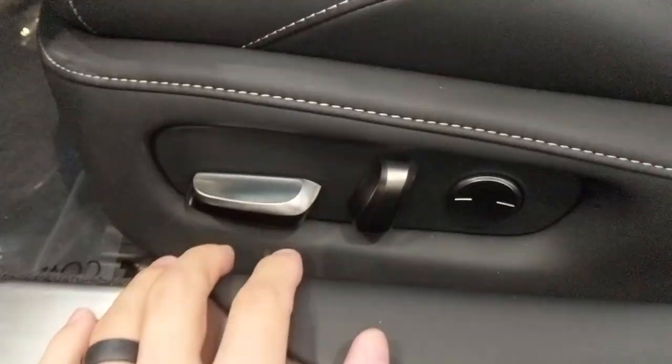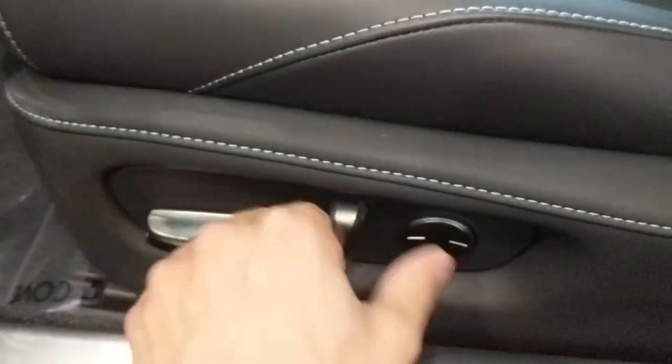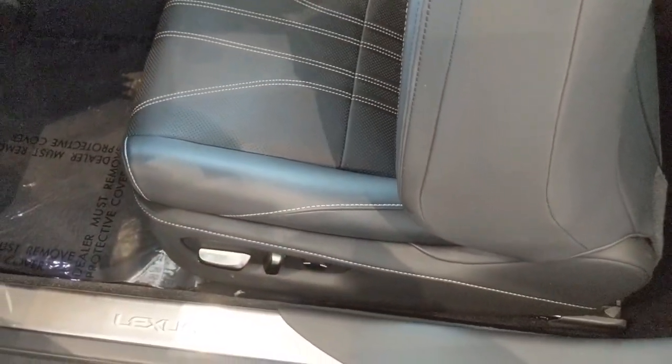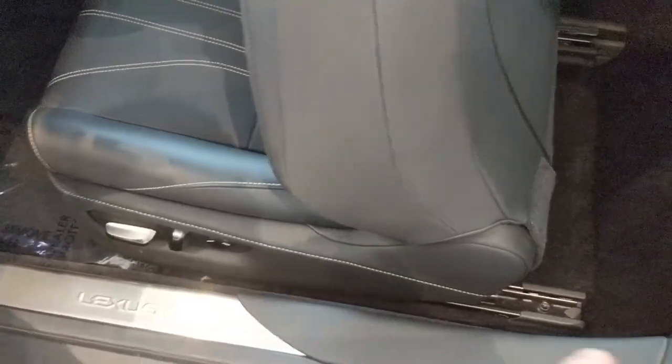Here are the controls for the seats — it kind of looks like black plastic but it's actually an aluminum finish. It's pretty standard Lexus affair. This lever opens up the front seat to get into the back, and it is automatic — so it's motorized, not just sliding on a track.